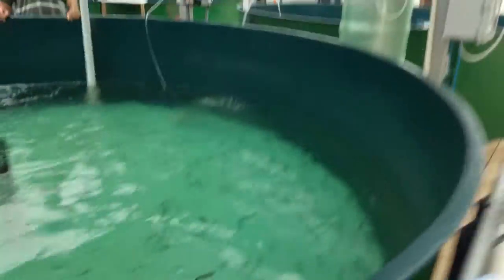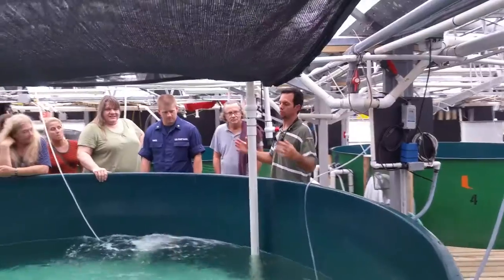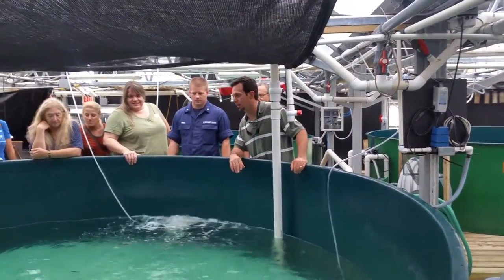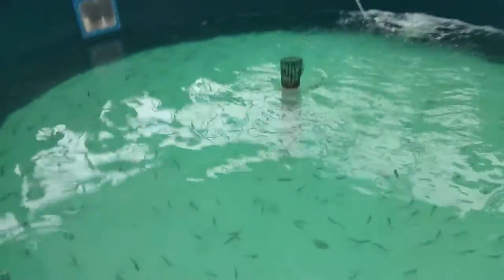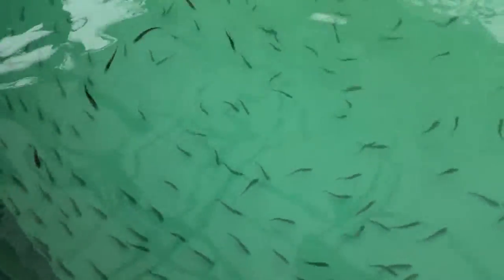Come on up, everybody up on the deck here. Water, so one pass, one ding, flows out. What you're looking at here — our 40-day-old Mahi-Mahi, born and raised here. One place in the world you can see this.